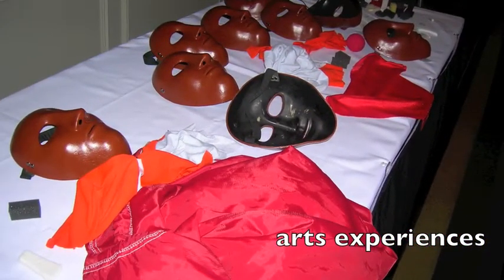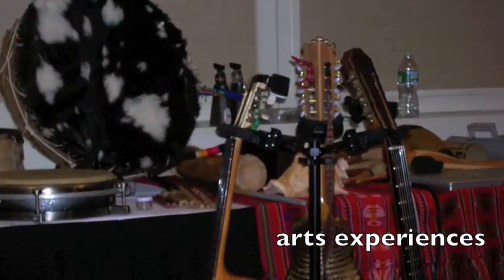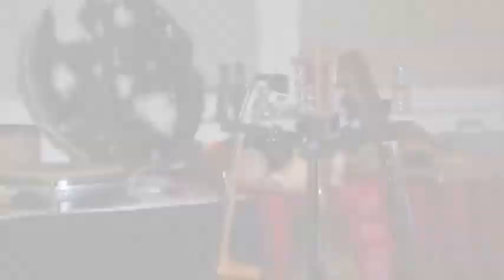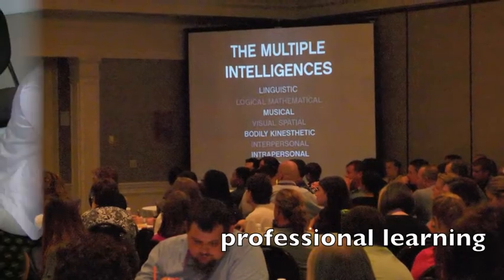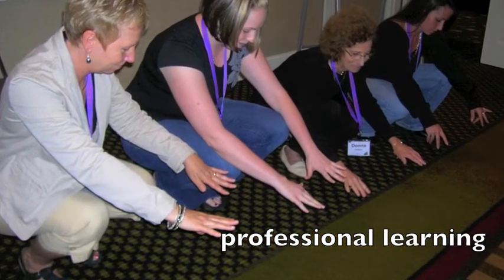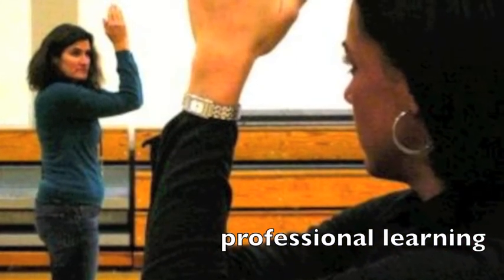In the arts integration component, arts experiences are delivered by community arts providers through workshops, residencies, and off-site performances and museum visits. Hartford Performs coordinates professional learning opportunities for teachers, school staff, and community arts providers in support of the arts integration component.